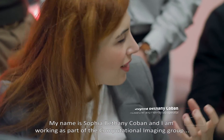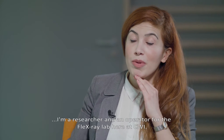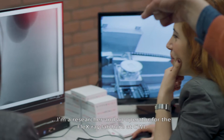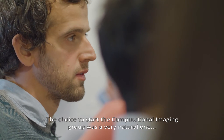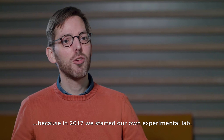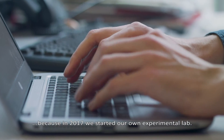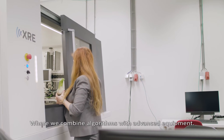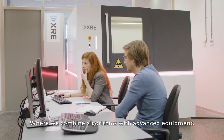My name is Sophia Bethany-Koban and I am working as part of the computational imaging group. I'm a researcher and an operator for the FlexRay lab here at CWI. The choice to start the computational imaging group was a very natural one because in 2017 we started our own experimental lab here at CWI where we combine algorithms with advanced equipment.